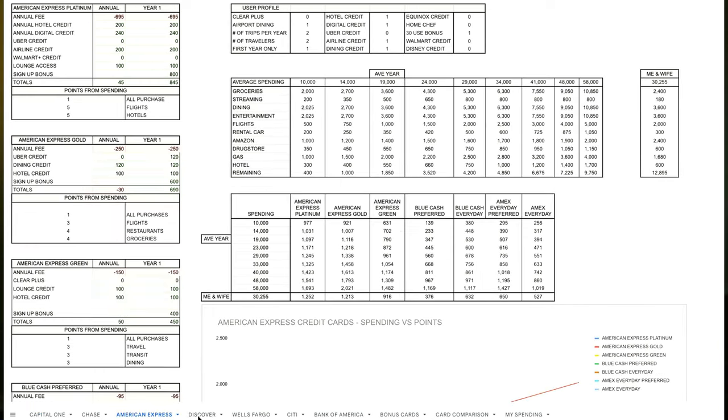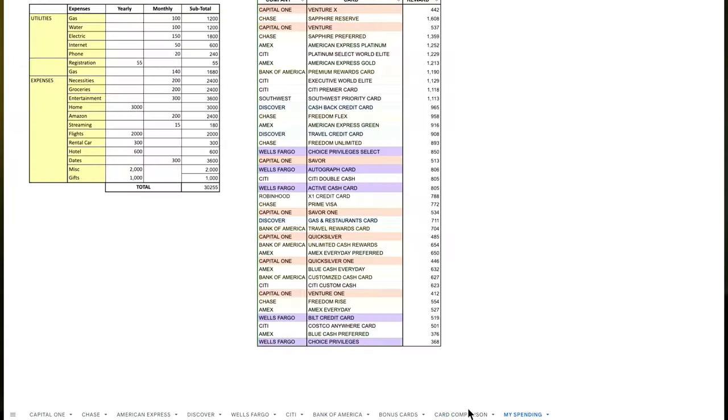The Venture X has the most points on an annual basis and the most points for churning on that year-one sign-up bonus — that card is just unbeatable. The only way to know for sure which credit card is best for you is to do the math. If you want to use my spreadsheet with your own budget, you can find a link in the description below for free. Or check out the other videos in my credit card series where I analyze cards from Capital One and Chase at different spending levels, different spending types, and different user profiles, so you can get an idea of which credit card might be best for you.